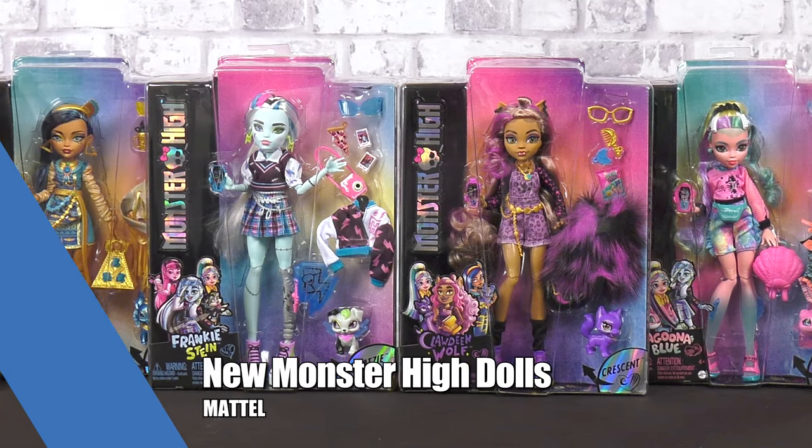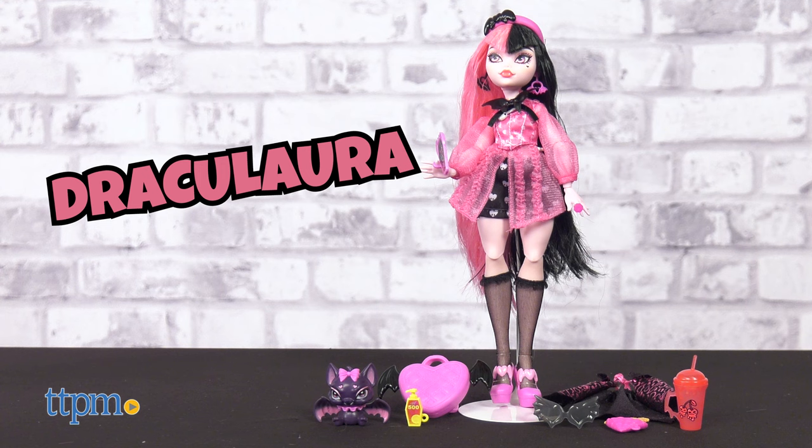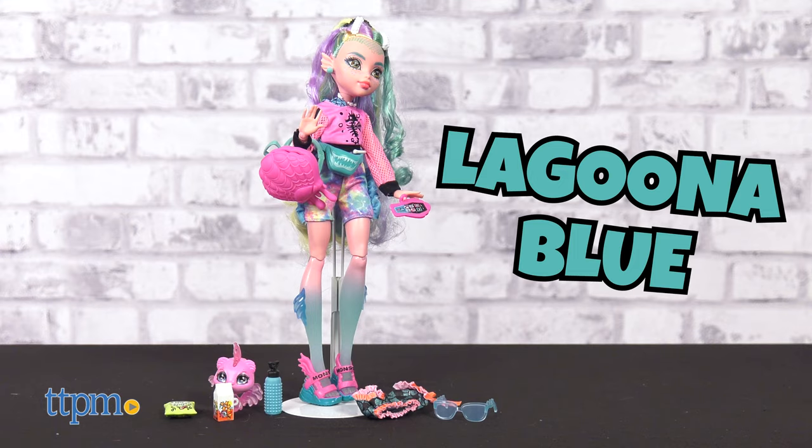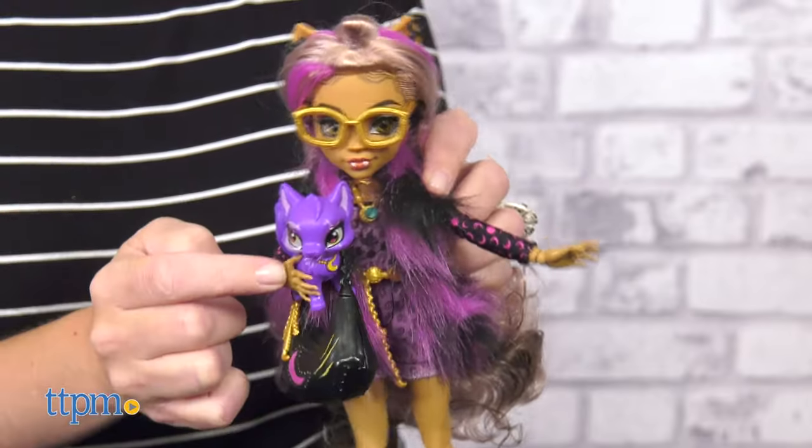Monster High is back with all new dolls from Mattel. Fans can collect Frankie Stein, Claudine Wolf, Draculaura, Cleo Denial, Laguna Blue, and Deuce Gorgon rocking new fashions and accessories based on the live-action Monster High movie.